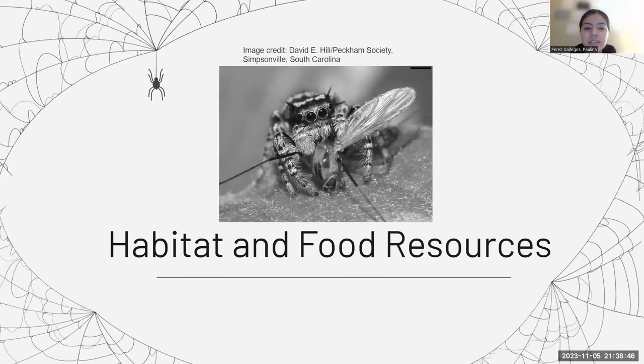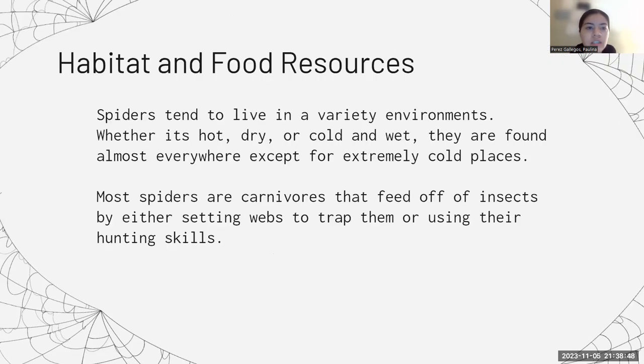About their habitat and food resources: spiders tend to live in a variety of environments, as stated by National Geographic. Whether it's hot and dry, or cold and wet, they are found almost everywhere except for extremely cold places.